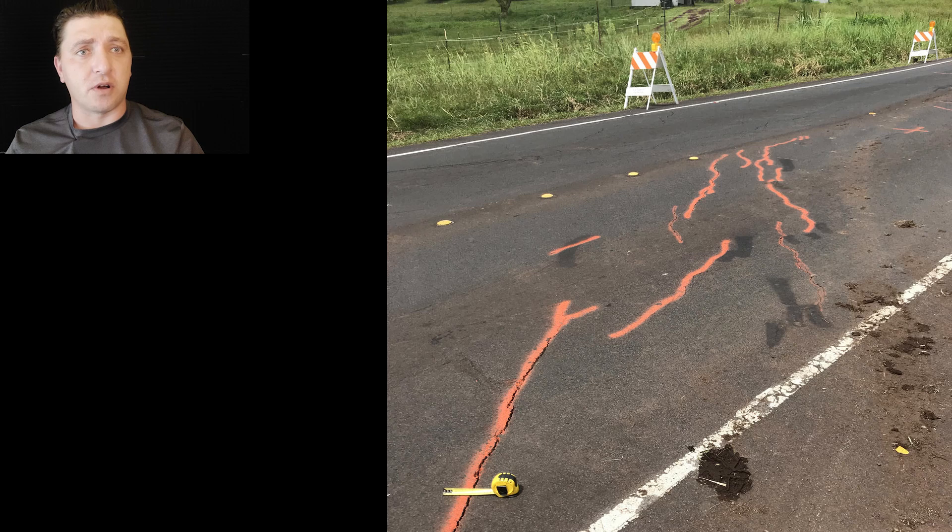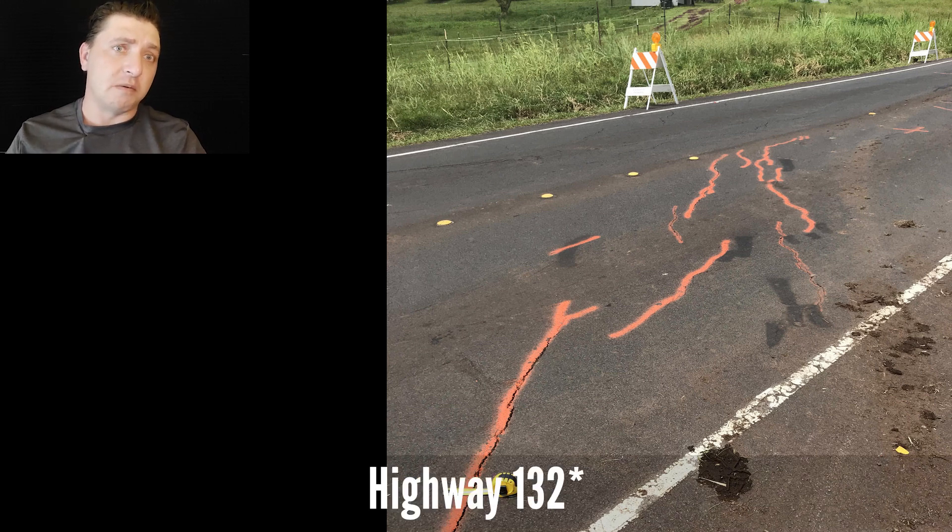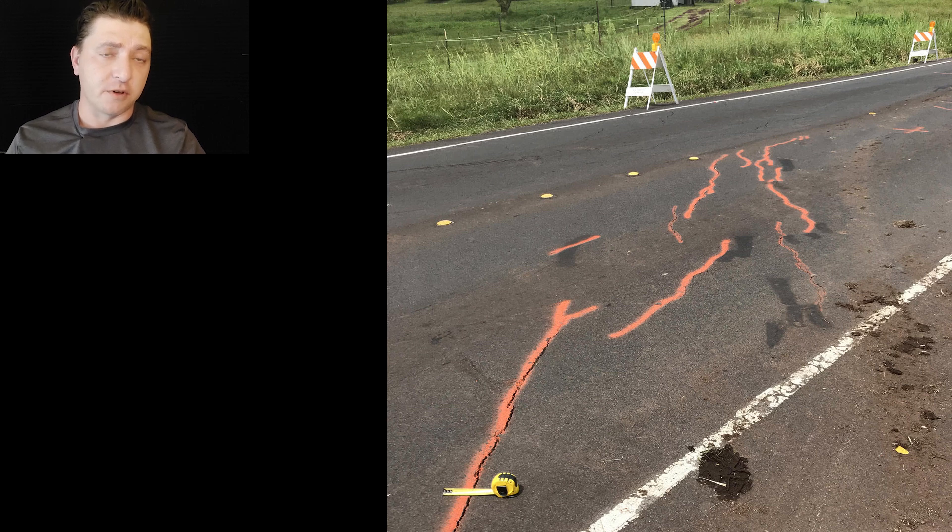We also notice that cracks are emerging on Highway 132, the last major access route that has been untouched up until this point from the 2018 eruption. Powaiki Road was covered earlier in the eruption from a fissure. Highway 130 has cracks, deformation, and some uplift that has hampered usage of the road. Now Highway 132 is starting to show the signs too, and for those familiar with how these cracks progressed from Leilani in the early part of the eruption, these are concerning signs.